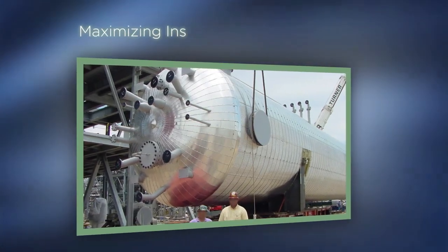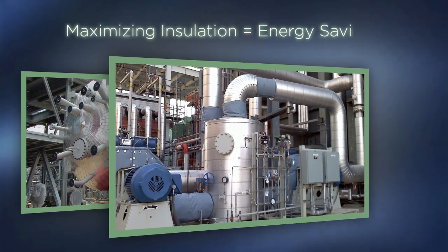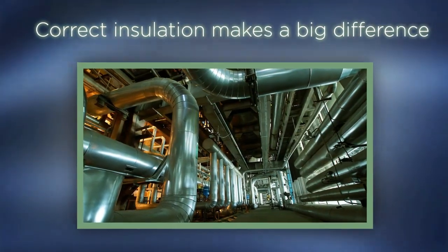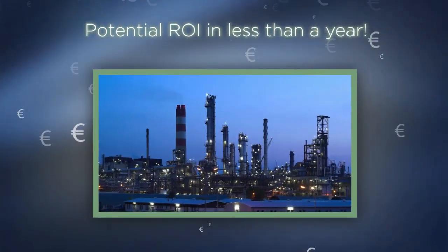Maximizing the type and amount of insulation applied can give you supercharged energy savings and help you do the right thing for our environment as well. Correctly insulating your mechanical systems or plant actually can give you a return on your investment many times over in less than a year.